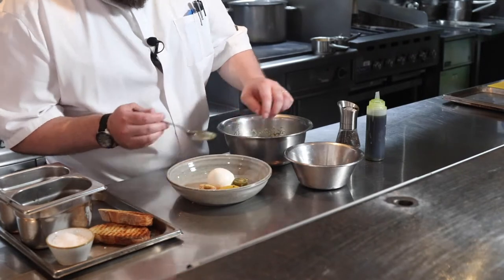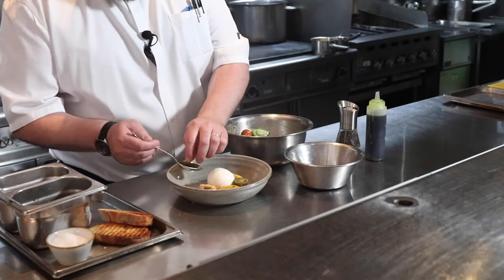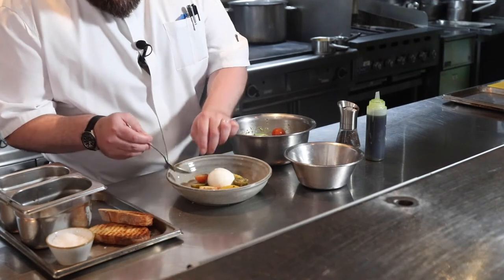Very nice, very colourful. We've got green tomatoes, red tomatoes, yellow tomatoes — all bringing in different flavours, from sweetness to a little sourness. Beautiful cherry tomatoes.